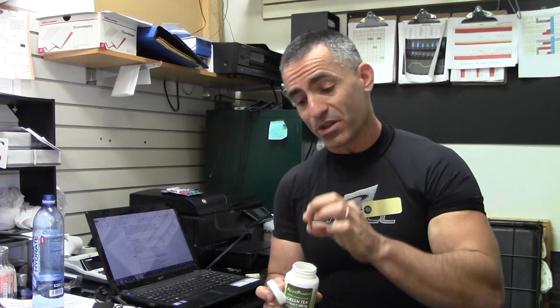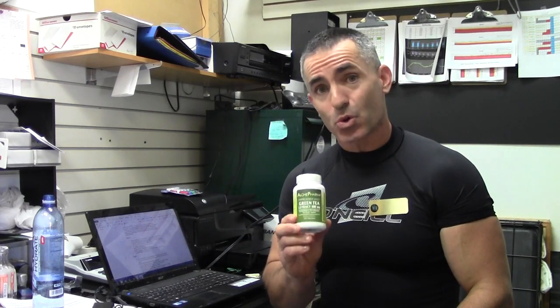The capsules themselves are fairly small and go down real easy. Thanks — this is Ralph from the Vitamin Herb Store explaining why we use the Alkypharma green tea.